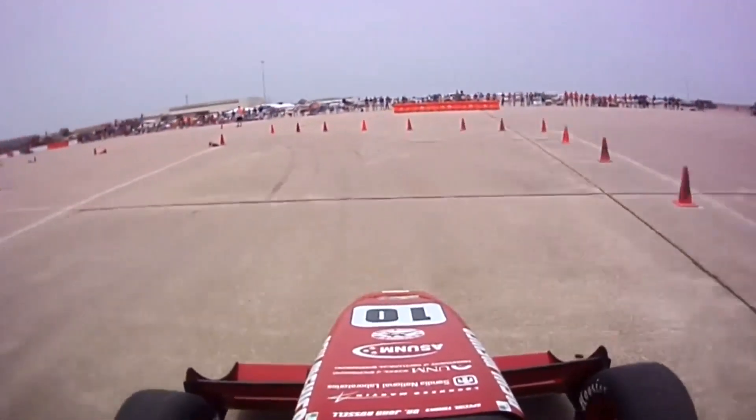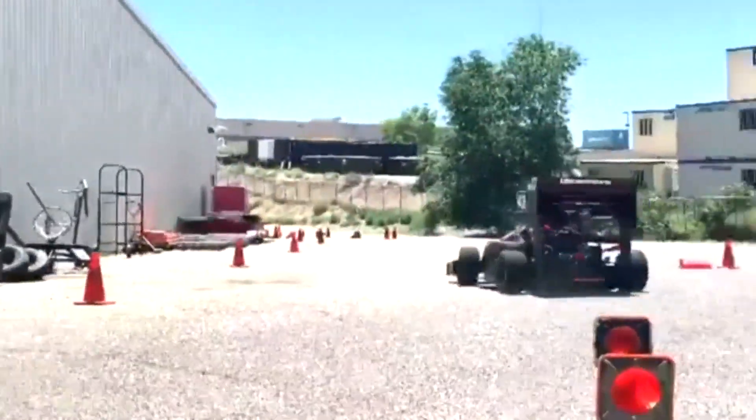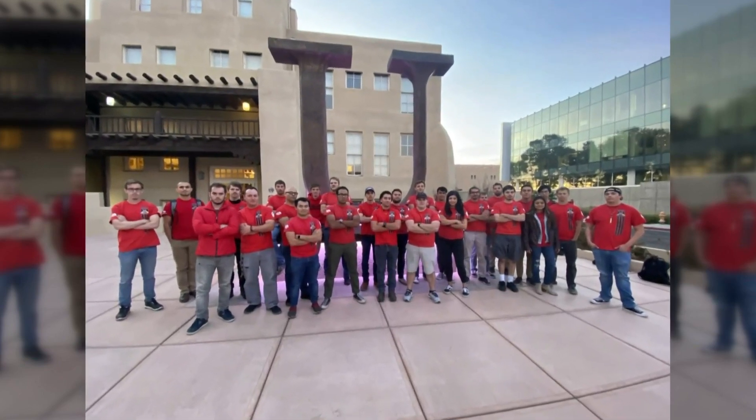From zero to 60 in seconds. These are Formula One and IndyCar-style race cars, built from scratch by mechanical engineering students in the Formula SAE program at UNM.